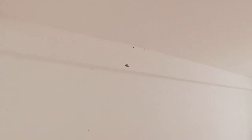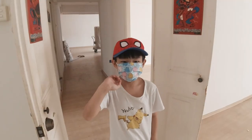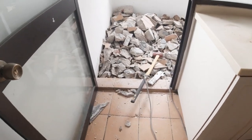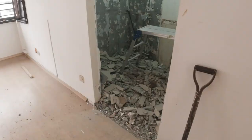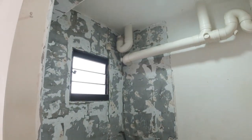We're now at the new house seeing the hacking progress. Day one of hacking and removal — the service yard tiles and the base are all gone. The master bedroom toilet has also been hacked.